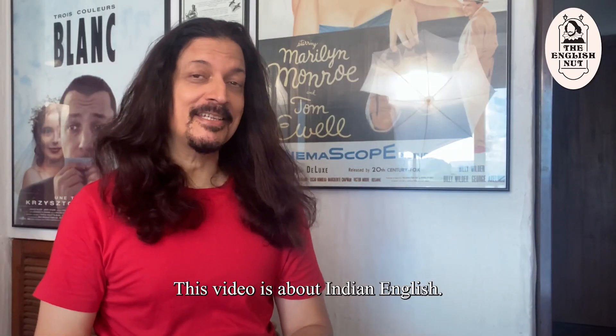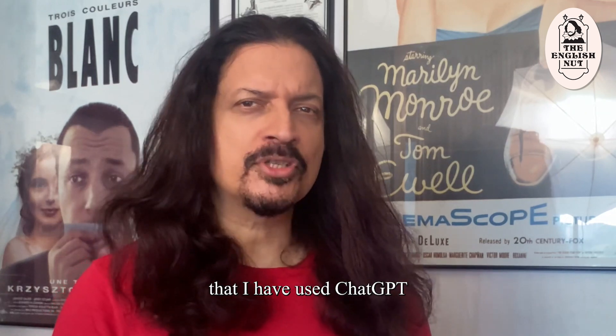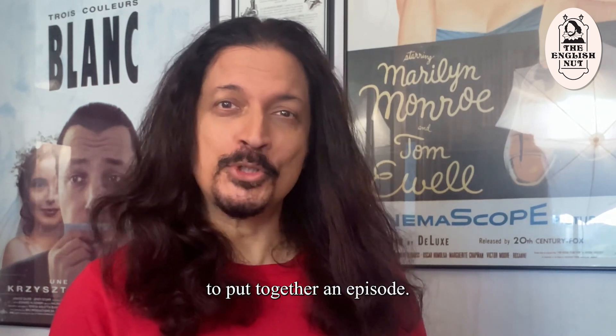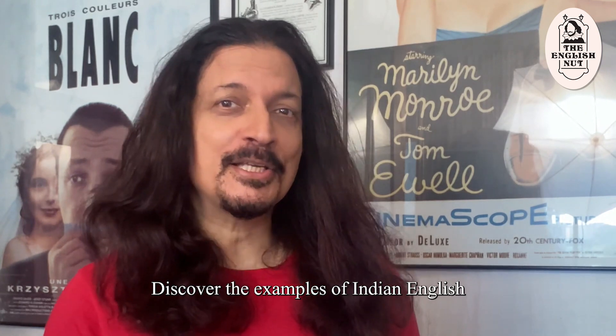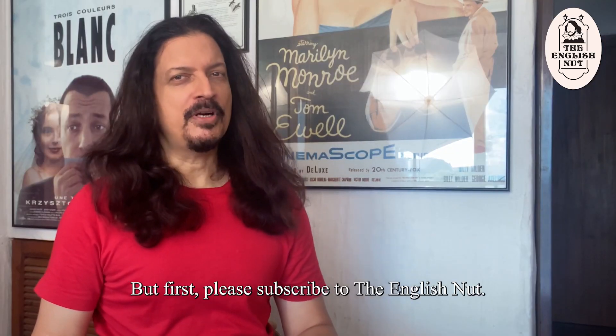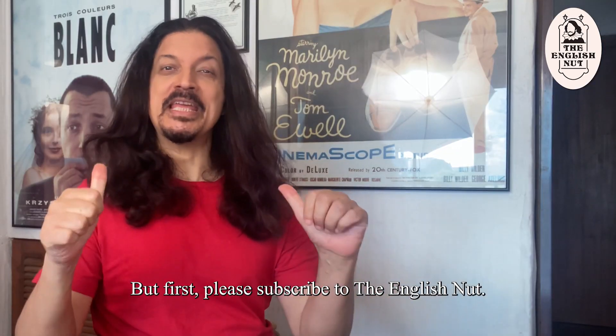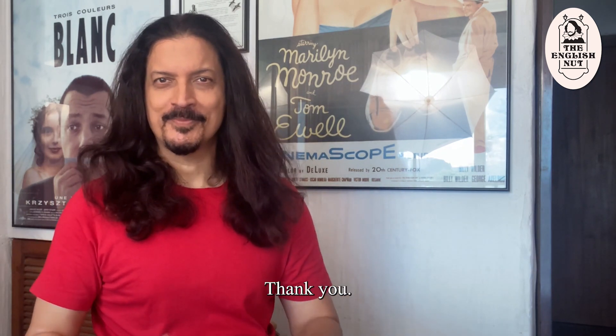This video is about Indian English, and this is the first time ever that I've used ChatGPT to put together an episode. Discover the examples of Indian English that ChatGPT came up with, and of course my take on them as well. Do keep watching, but first please subscribe to the English Nut on Facebook, YouTube and Instagram.